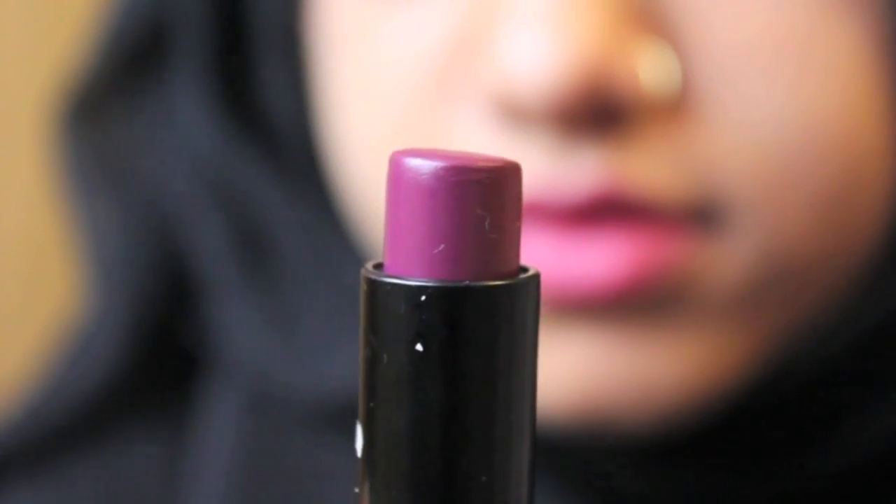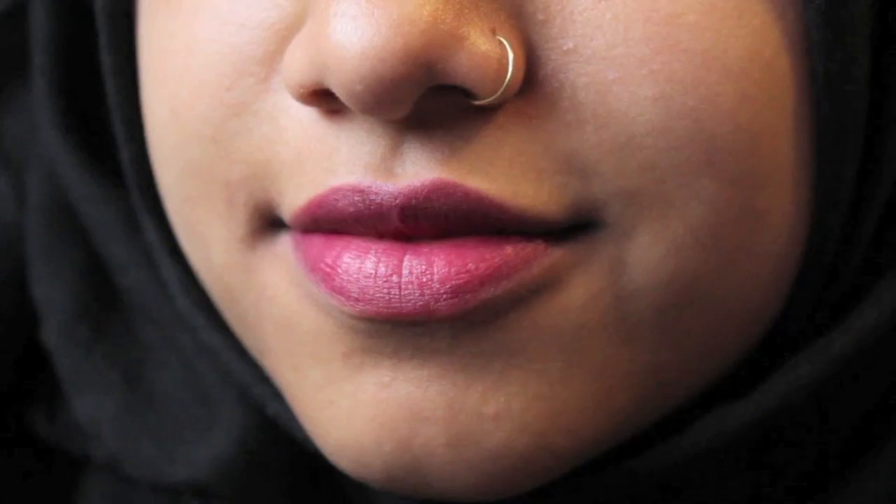The next lipstick I have is from Topshop in the shade Inhibition. It's like a purply, pinky kind of colour. It is pretty sheer, so if you want the full bold colour, you will have to go over it a few times.